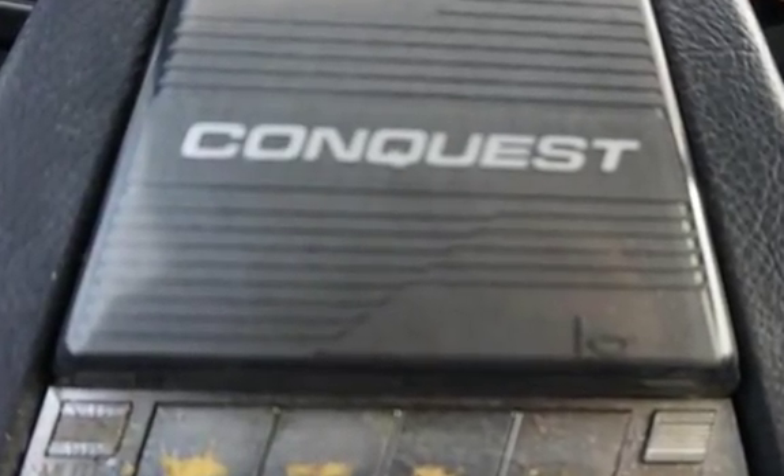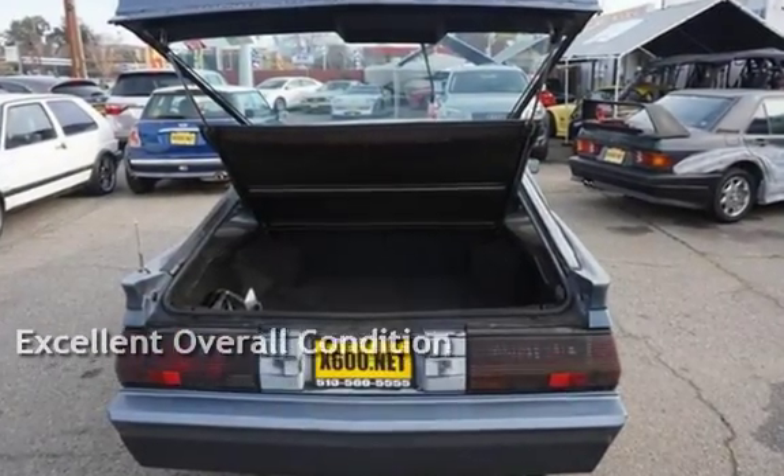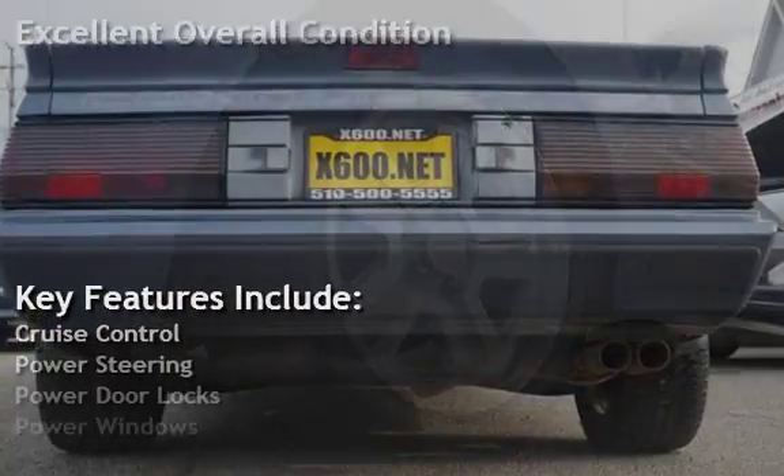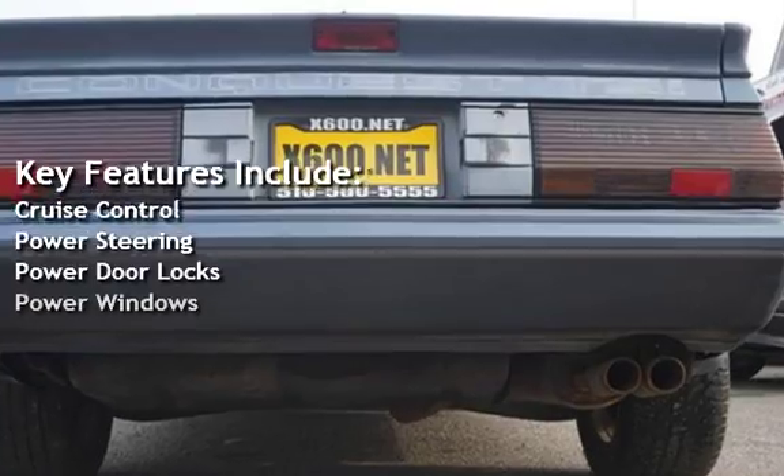This vehicle is in excellent overall condition. Key features include cruise control, power steering, power door locks, and power windows.